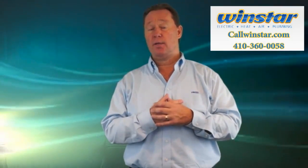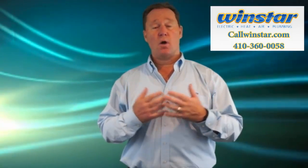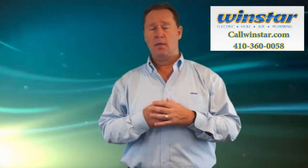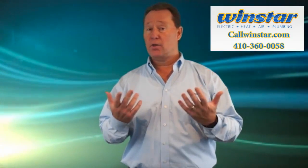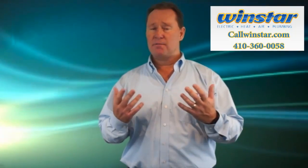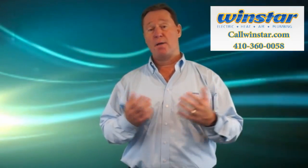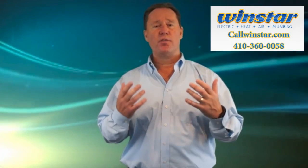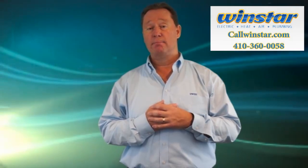We would be happy to do that for you. That's today's tip. Remember, when you hire Windstar for any of your electrical, plumbing, heating, air conditioning, or bathroom remodeling needs, you're not just hiring Windstar, you're hiring me. I'm a homegrown Maryland native, and I love serving this community and I love serving you. I might bump into you at the grocery store, so I'm going to do every single thing I can to give you great service each and every time. Thank you.